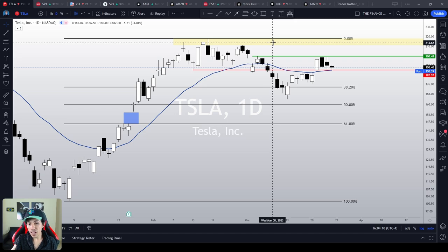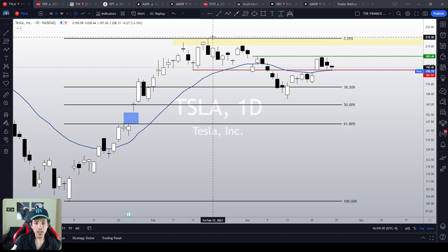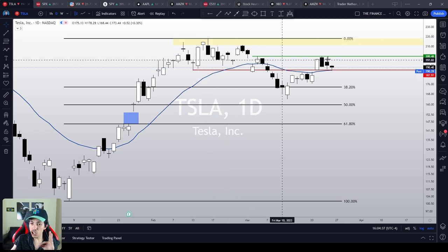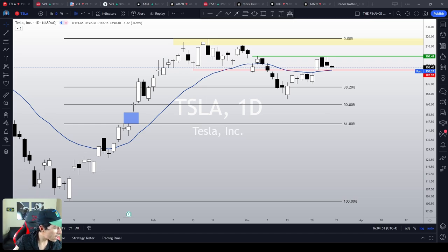In my humble opinion, I think Tesla has everything to break the previous resistance area — this yellow area between $211 and $218 — which was the previous top level from February 16, which is 2023's high. Tesla has everything to break this high. However, the $200 is the key point it's got to break first, not only because it is our main resistance level chart-wise, but also because of options.